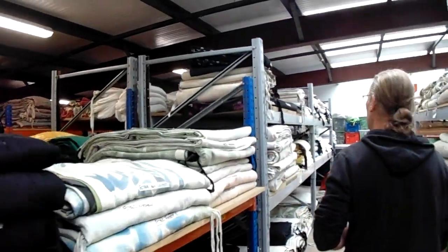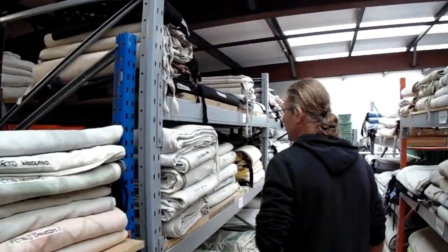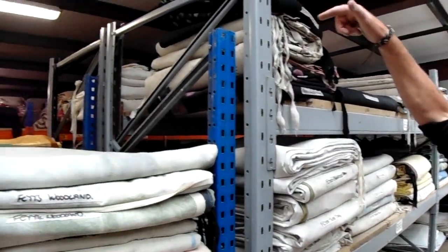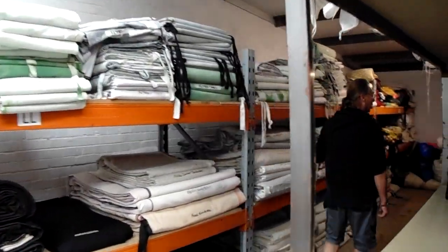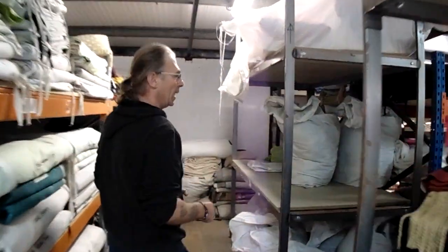So these are just the half cloths and everything which come upstairs. And also the gauzes, which are over the other side. And then all the way down here are the gauzes, all the way down there.